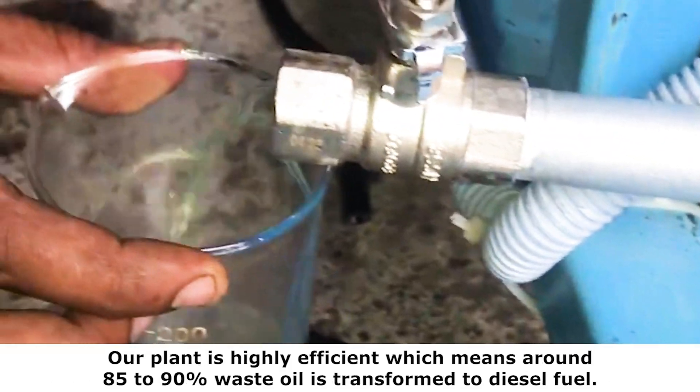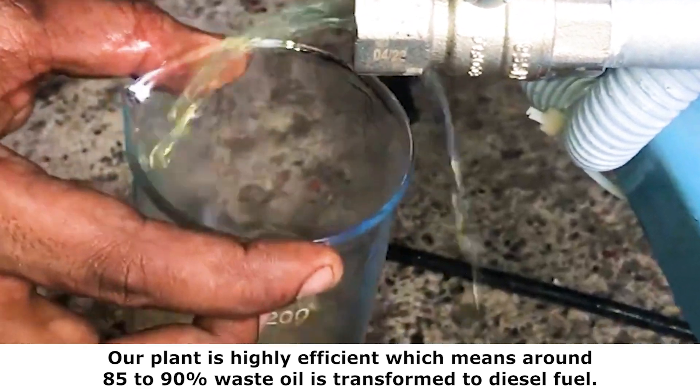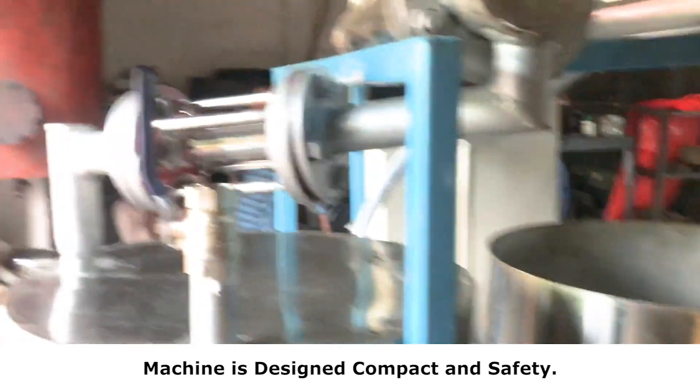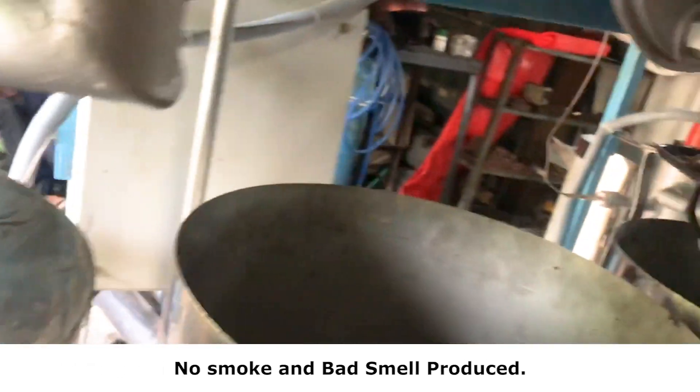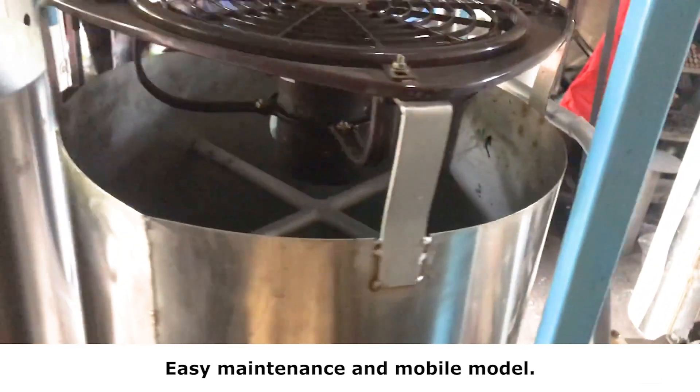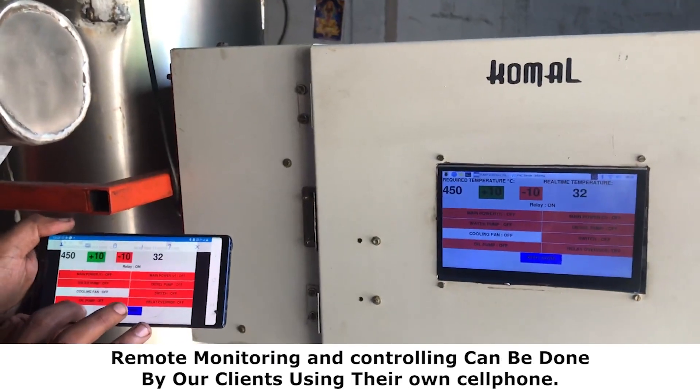Our plant is highly efficient, meaning around 85 to 90 percent of waste oil is transformed to diesel fuel. The machine is designed to be compact and safe — no smoke and no bad smell produced — with easy maintenance and a mobile model available.